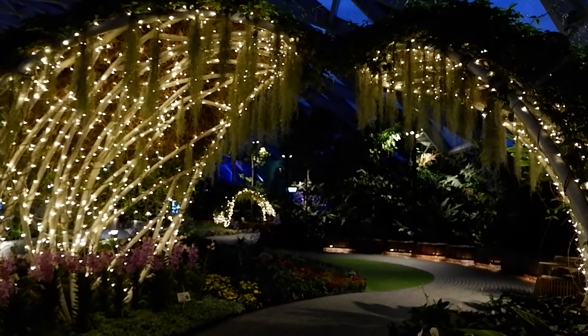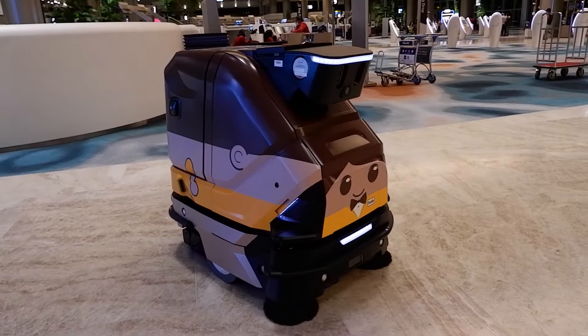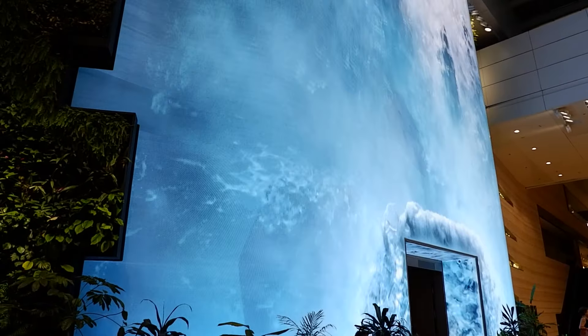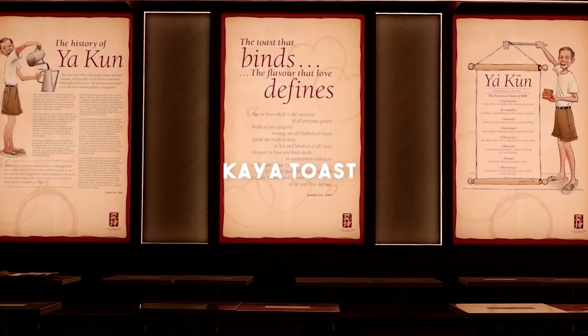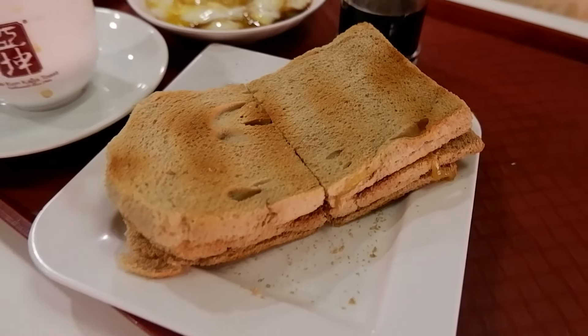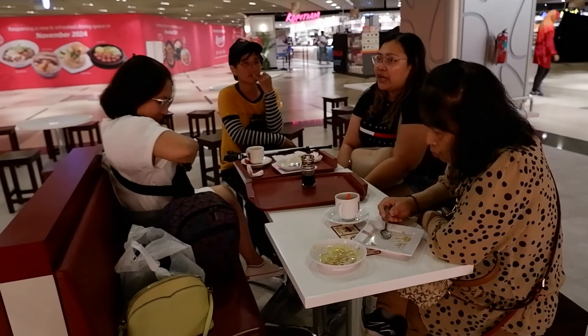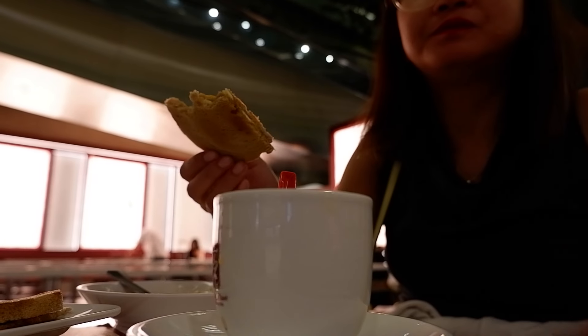Jewel Changi is a breathtaking, nature-inspired entertainment and retail paradise, seamlessly connected to Changi Airport's terminal. At its heart lies the stunning Rain Vortex — the world's tallest indoor waterfall — surrounded by a lush terraced forest that creates a truly magical experience. Jewel was designed to elevate Changi Airport's reputation, solidifying its position as a premier aviation hub in the Asia-Pacific region.